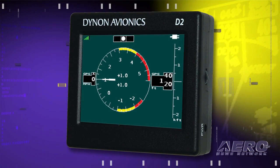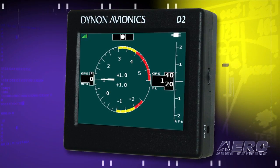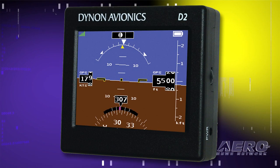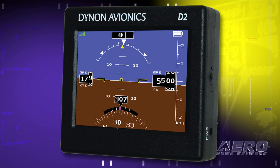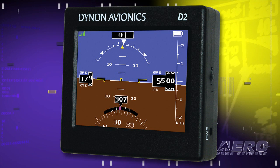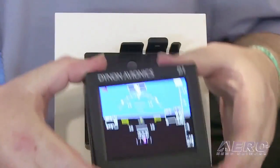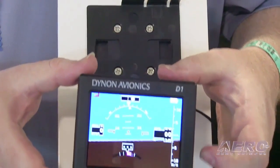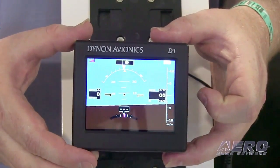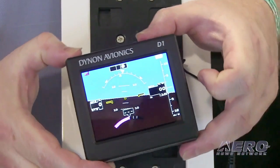And yet more D2 news, but of a different flavor. Dynon has introduced a second model to the pocket panel product line — true attitude indicators that can be used by all pilots. Dynon's new D2 adds Wi-Fi connectivity to allow flight data to be sent to popular iPad, smartphone, and tablet aviation applications, and serves as a second screen with a G-meter. The D2 retails for $1,425, while the original D1 has a new lower price of $1,195. Both products are true artificial horizons with accurate pitch and roll, able to find the horizon even if turned on in flight.